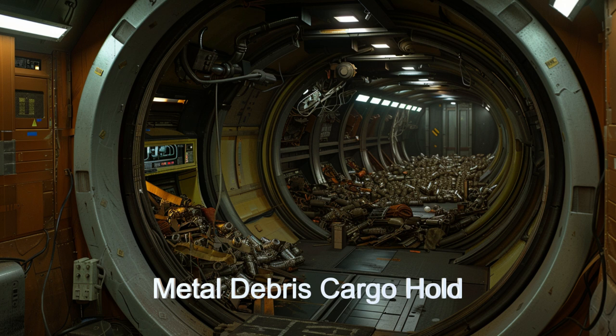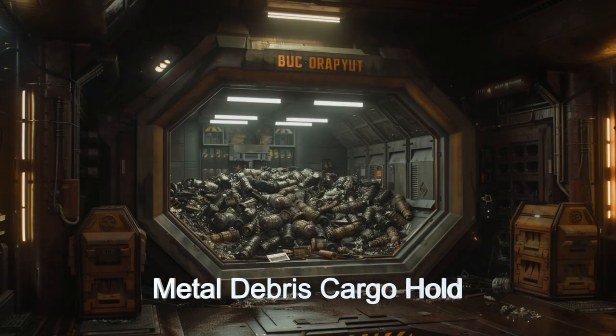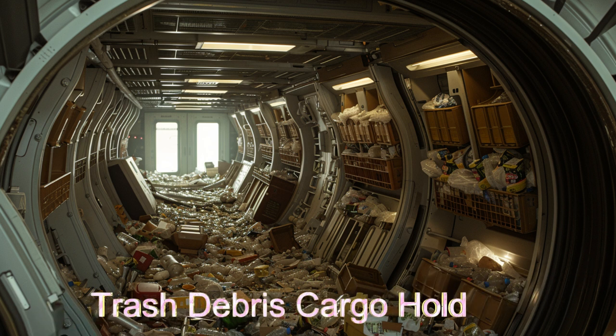Eventually, the recyclable materials emerge as fully reusable materials ready to be sold. Trash is compressed and stored until ejection at a designated point.